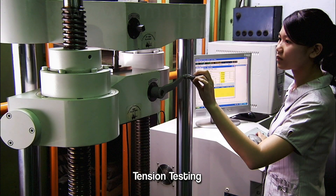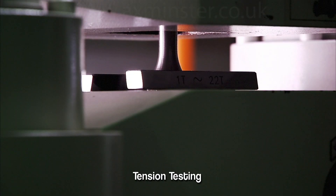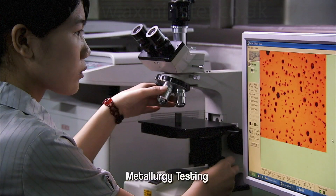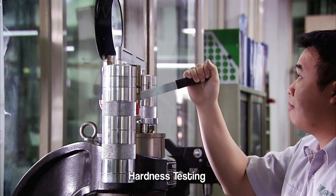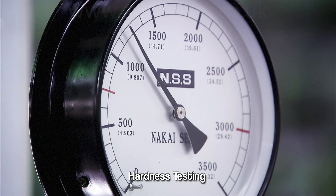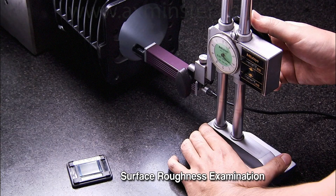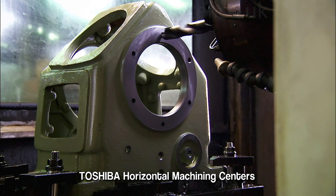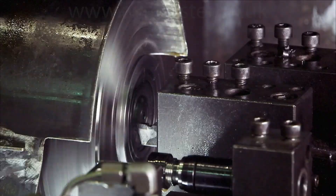Before any components are assembled at Swan, each and every one has to go through a rigorous set of tests, including hardness and stress testing, as well as material composition, to guarantee a zero defect rate in our components. Swan uses only the very best high precision production equipment and automated production technologies to ensure the final quality of our products.